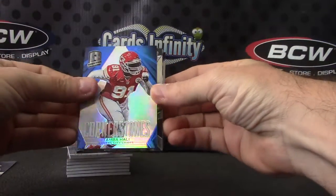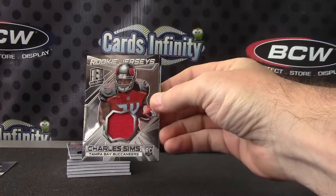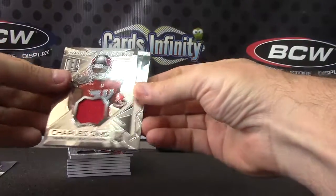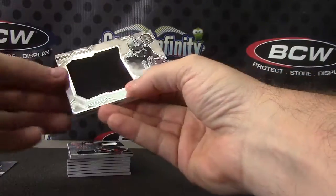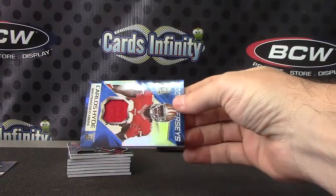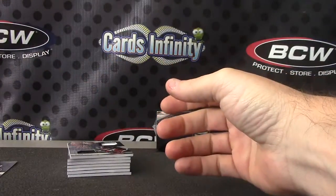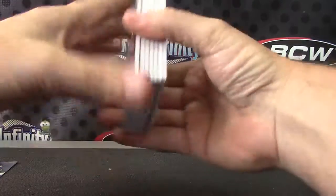Cornerstones, Tom Brady — that was the 49. Your first hit is a jersey of Charles Sims. Brees, Brandon Cooks 199, Carlos Hyde — numbered to 49.